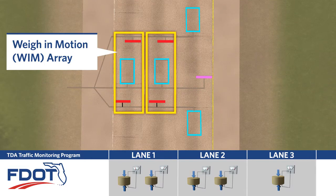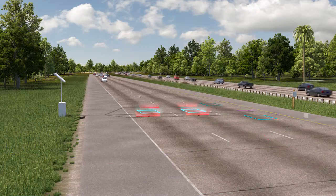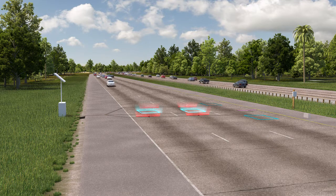Quartz sensors are deployed in weigh-in motion arrays, also known as a WIM. Quartz exhibits more consistent properties of voltage output regardless of temperature fluctuations, which allows for more accurate weight data.